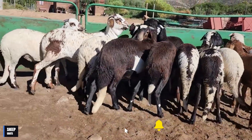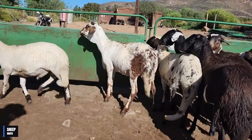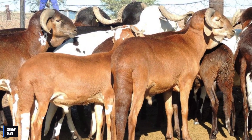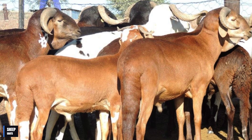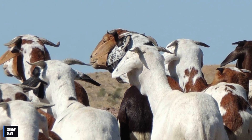The Damara sheep is one of the few breeds that is still traditionally bred by Namibian shepherds. They use the sheep to produce meat and milk, but also as a means of transport and for agricultural work. Damara sheep are a key part of the culture and economy of many Namibian communities.